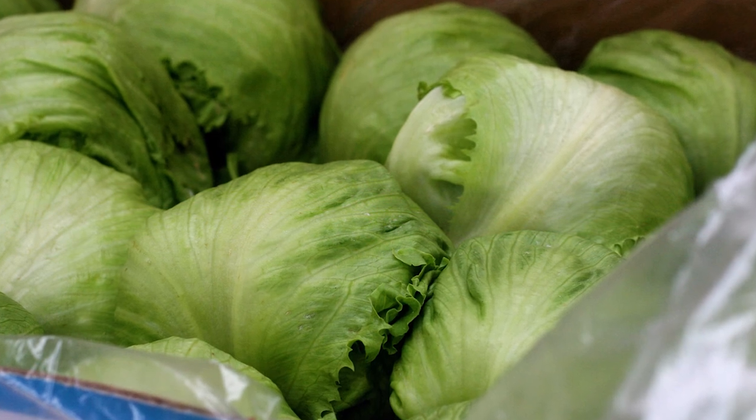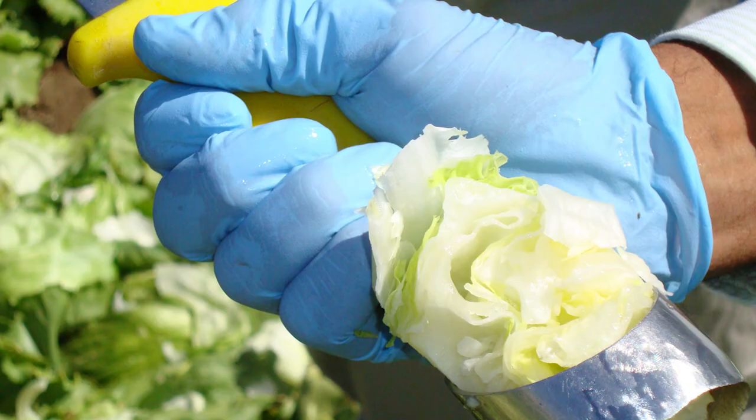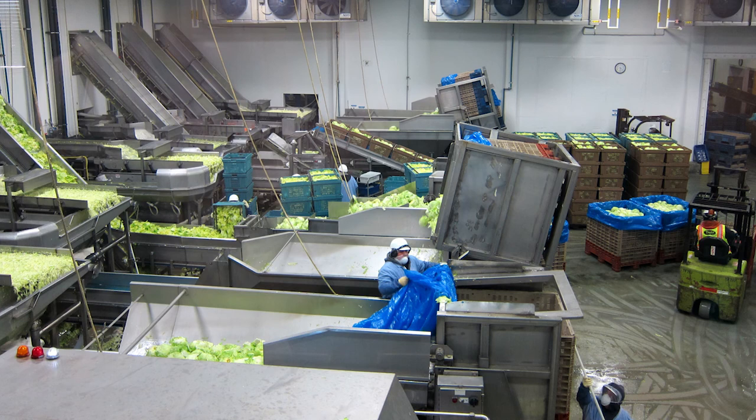If heads are going on for further processing — for example, for mixed salad — the lettuce heads may be cored in the field or stacked in bins for transport to a packing house, where they are cored, trimmed, washed, and pre-cut into various sizes for market.